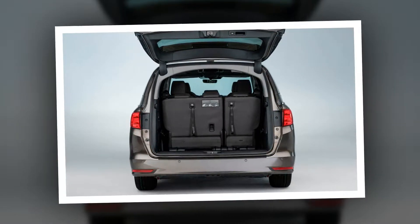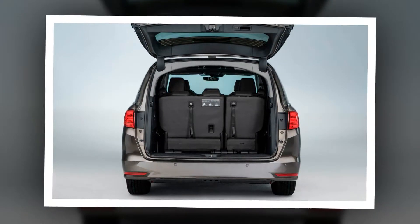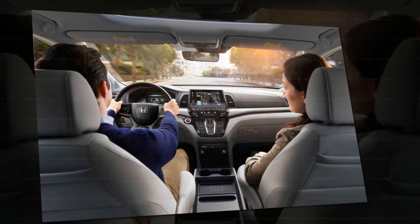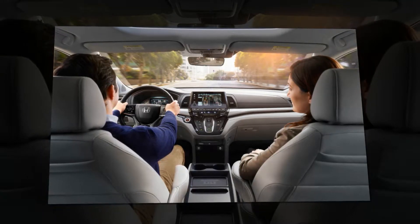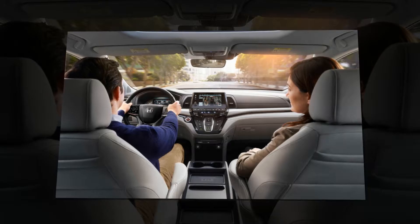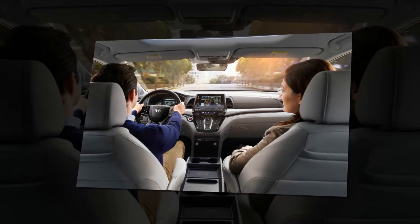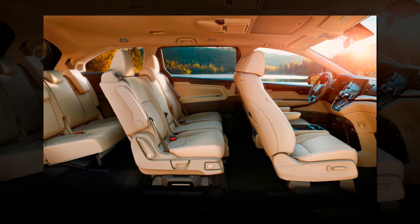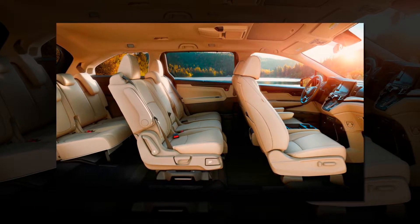Up front, the instrument cluster now houses a 7.0-inch color TFT screen, and an 8.0-inch touchscreen audio system, not available on the base LX, sees the very welcome return of a volume knob, as on the latest CR-V. The Odyssey also is the first recipient of a significant upgrade to Honda's infotainment software, which is quicker to respond — we've found its current touchscreen system sluggish — and has additional features such as allowing users to drag and drop to customize which apps populate the shortcuts menu.